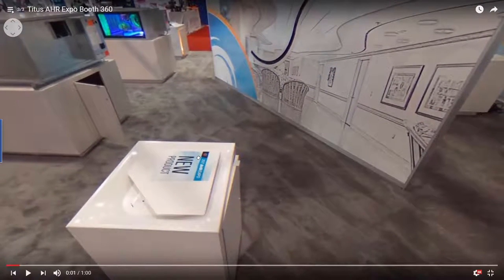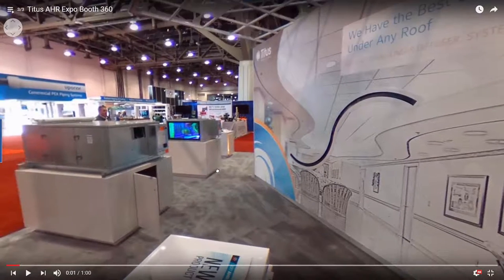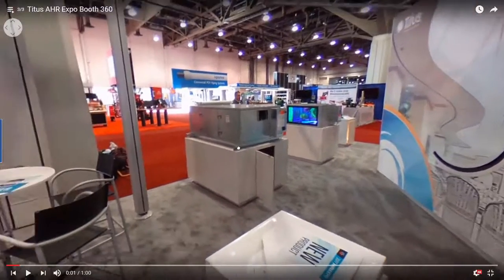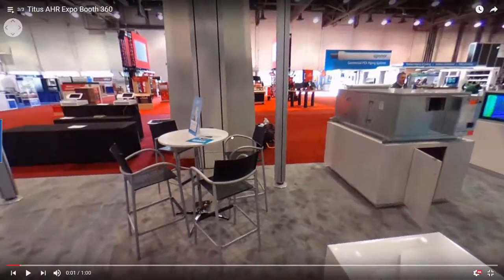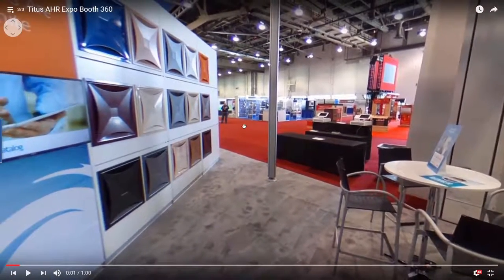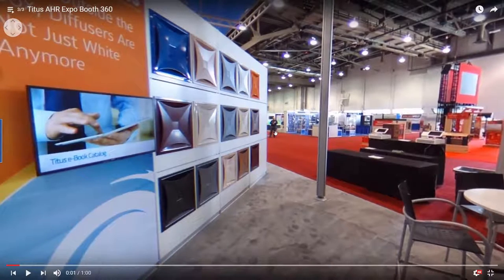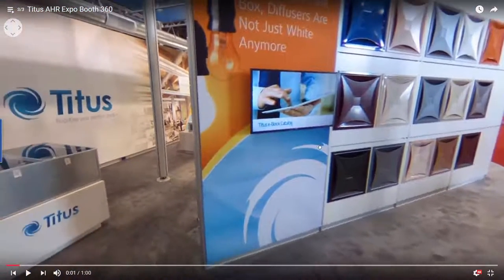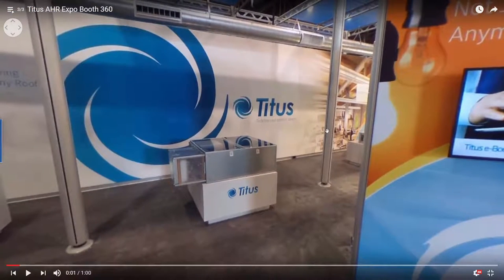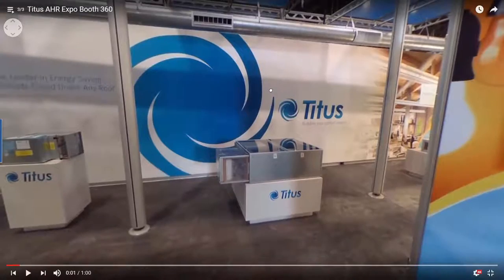Looking down here, this is our new TJD diffuser that we're about to launch. Up towards the top of the screen we've got our TBH and the TBH drive kit. Over here on this wall you can see all the different variations of diffusers — a lot of people think diffusers only come in white, but they don't. Back here is our TFS Phantom fan box, and up in the ceiling you can see we've got some spiral duct with spiral duct grills.